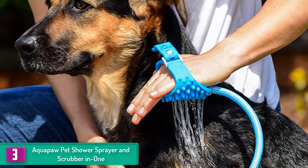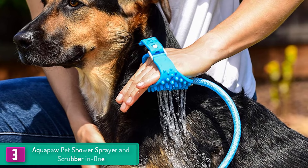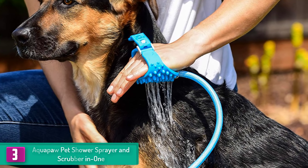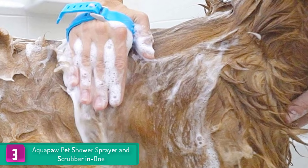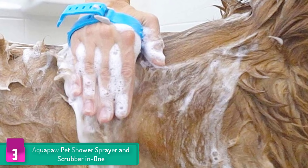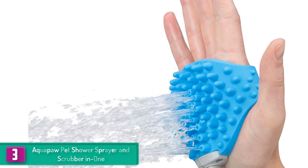At number three, we have the Aquapaw Pet Shower Sprayer and Scrubber in One. You will be amazed at the innovative design of this shower sprayer and scrubber. The design makes it extremely easy to use — for instance, it allows you to easily reduce spraying water or speed up bath time. This sprayer and scrubber are perfect for reducing stress for anxious pets, and the design is ergonomically constructed to fit any hand.